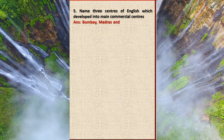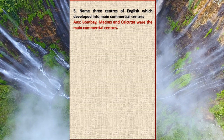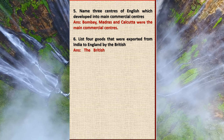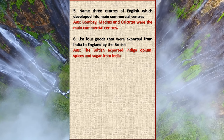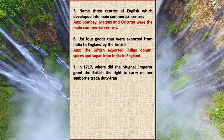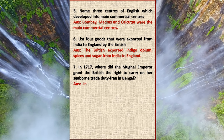With subordinate factories at Patna, Rajmahal, and Deccan. Question 5: Name three centers of English which developed into main commercial centers. Answer: Bombay, Madras, and Calcutta were the main commercial centers. Question 6: List four goods that were exported from India to England by the British. Answer: The British exported indigo, opium, spices, and sugar from India to England.